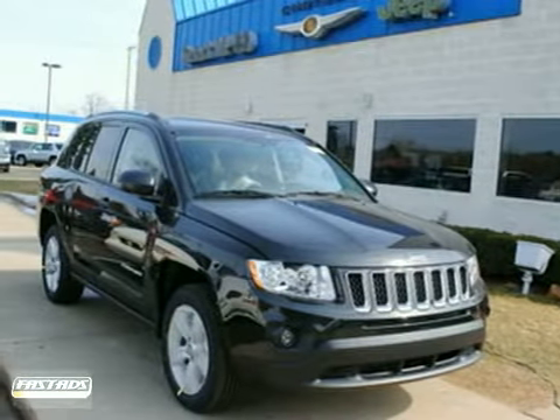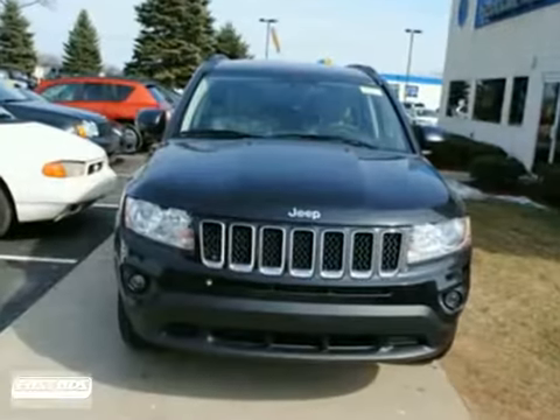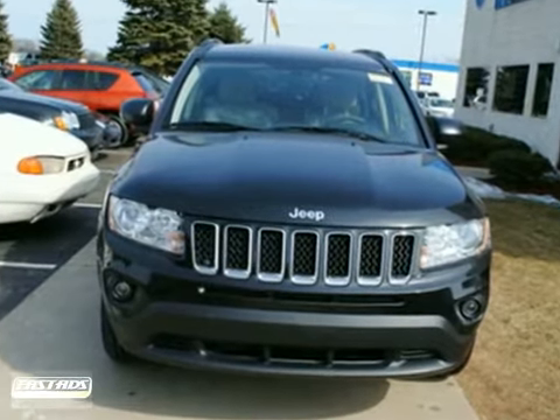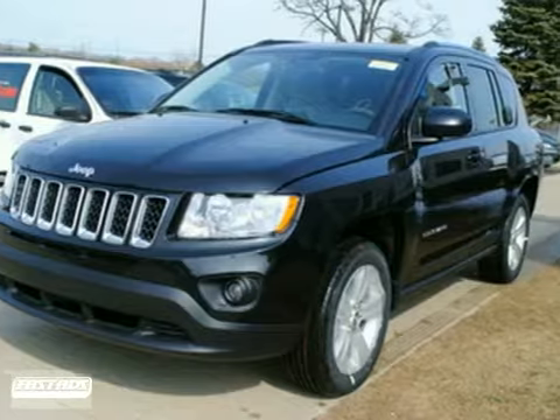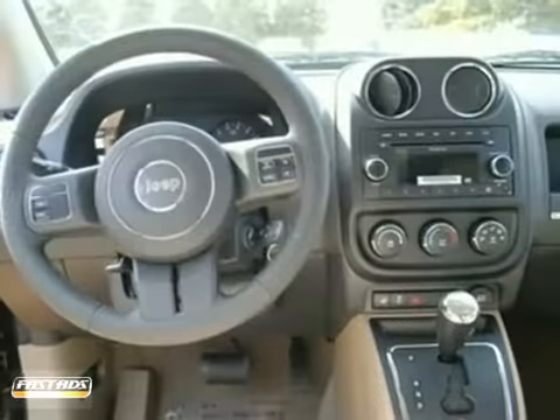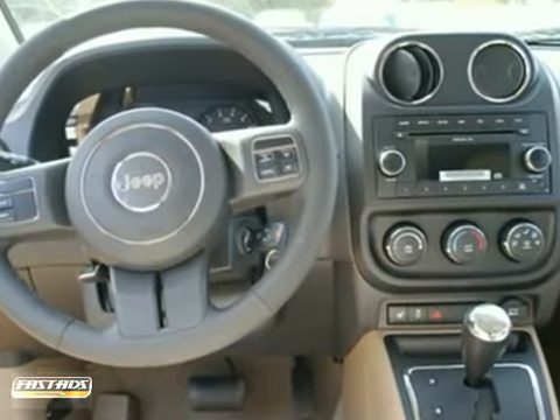Here's a 2011 Jeep Compass. Alloy wheels, power steering, split folding rear seat back, child safety locks, front fog lights, a roof rack, and privacy glass all come standard in this versatile and value-packed compact SUV.